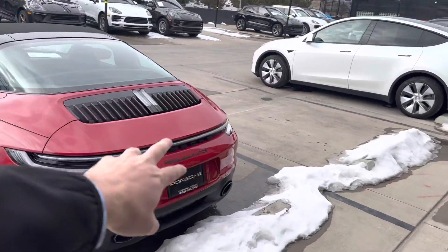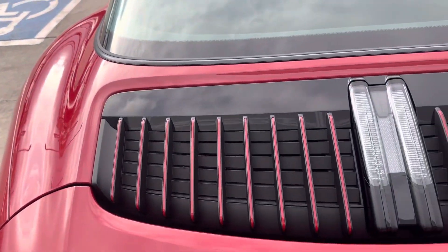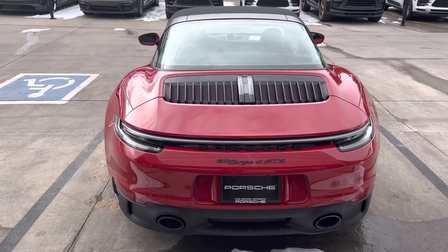Round back, clear taillights, black logos — all look great. Love that they did the little Carmine Red on the grills back here. Very good looking car.